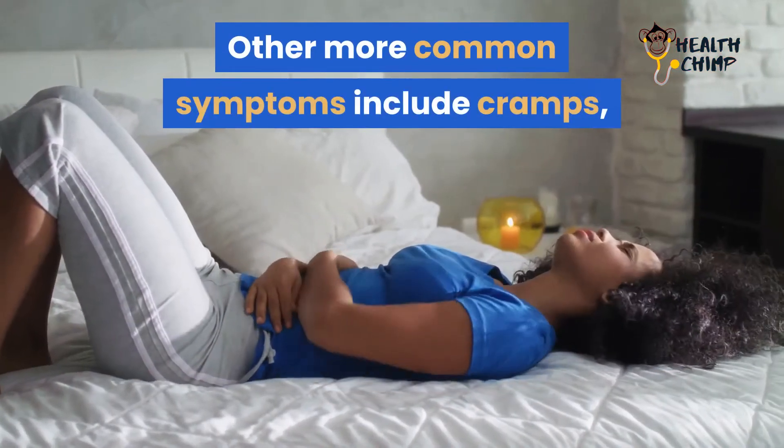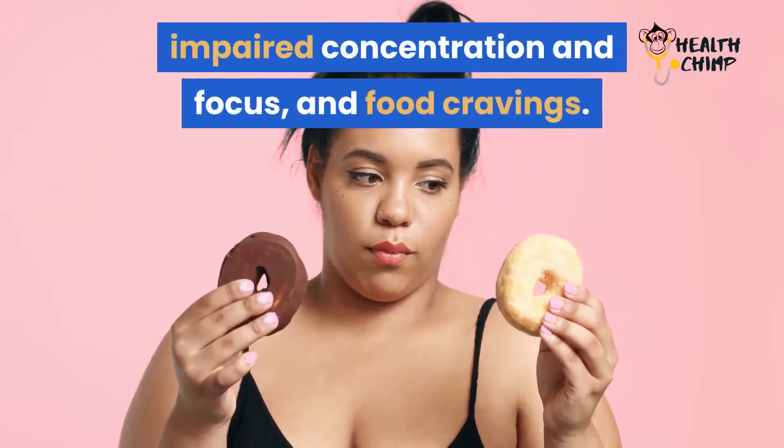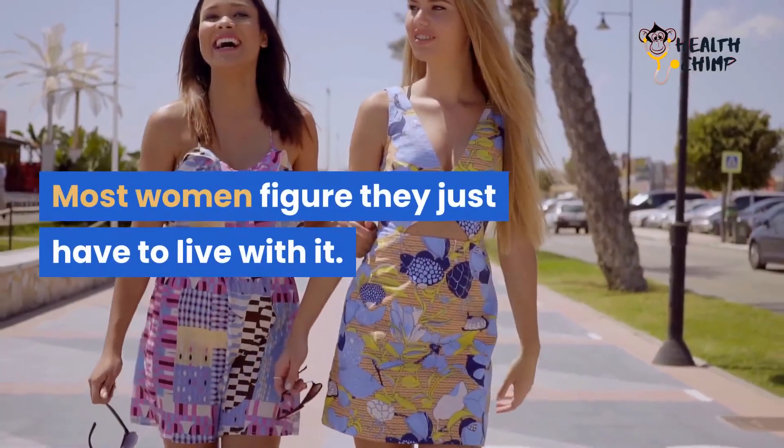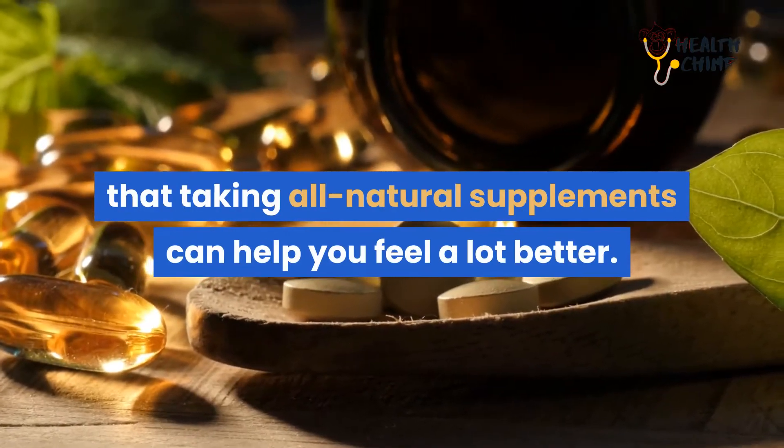Other more common symptoms include cramps, breast tenderness, headaches, back aches, impaired concentration and focus, and food cravings. Most women figure they just have to live with it. But the truth is that taking all-natural supplements can help you feel a lot better.